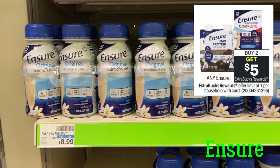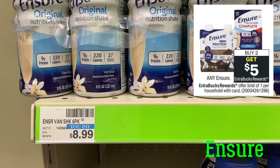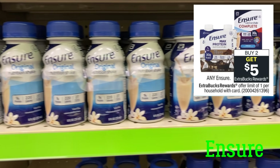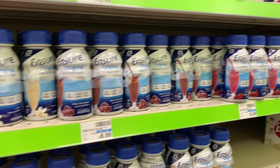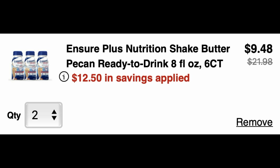Ensure is priced at $8.99 at my store and is on promotion for buy two, get a $5 extra buck. It's showing any Ensure products are included. I tested this deal online — I had two $5-off-two digital coupons and a $2.50 CRT, and they all applied. It took my total for two packs from $21.98 and removed $12.50 in coupons, making them $9.48, then you get back your $5 extra buck. I don't know if this is working in store as well, but I know a lot of people need these products, so I just wanted to give you a heads up.